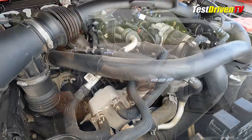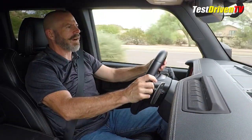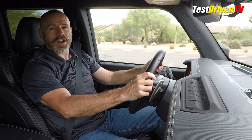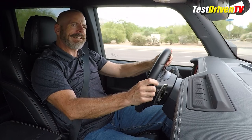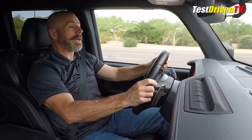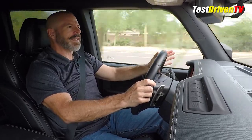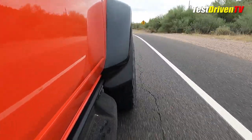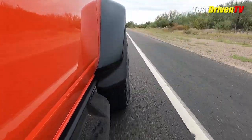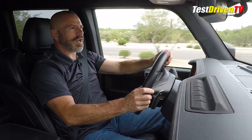The one area the powertrain lets me down a little is around town — it idles a bit rough, especially with the air conditioner on. Sitting at a stoplight it really just idles rough. It has an auto start-stop system, which isn't my favorite thing to have in any vehicle. Refinement is an issue for me. As for fuel economy, it's rated 15 city, 16 highway, 15 combined. My actual mileage this week was about 14 MPG.